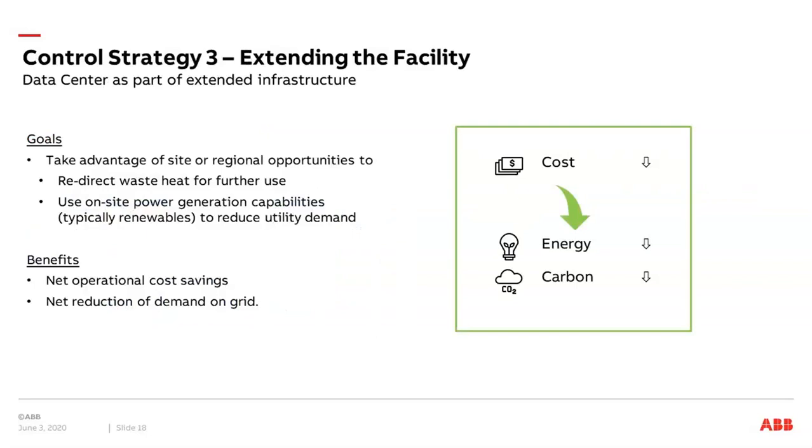The third strategy is about extending the facility — not just looking at the data center itself, but seeing the data center as part of an extended infrastructure. The goal is to take advantage of site or regional opportunities where you can redirect your waste heat for further use in the community, use onsite power generation capabilities — typically renewables — and reduce utility demand.